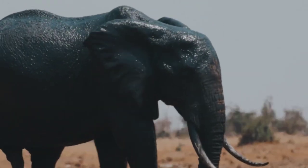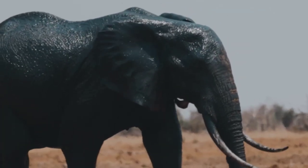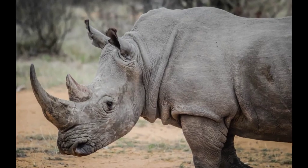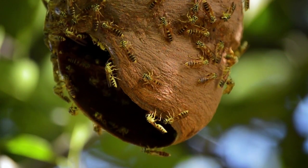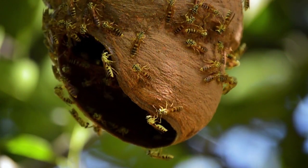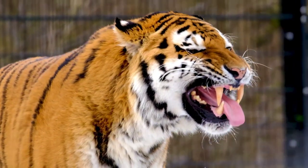Elephants grow huge ivory tusks. Rhinos have massive horns protruding from their snout. Some have stingers, and there's plenty of teeth.